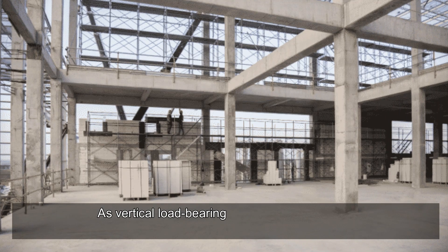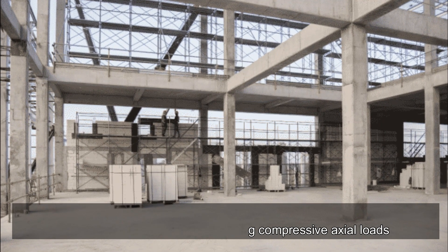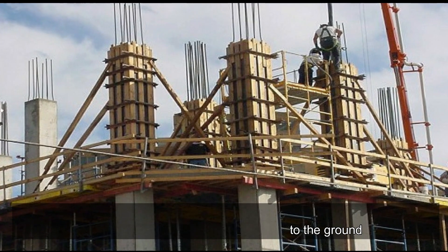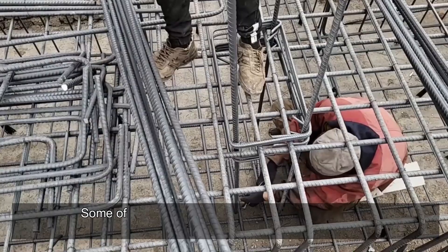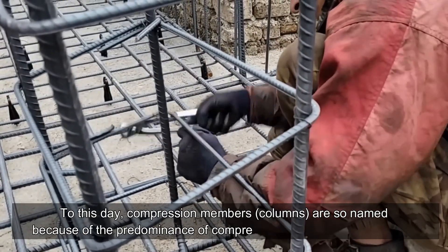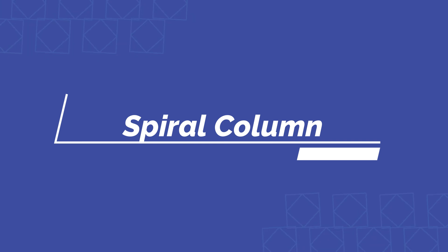Columns are vertical load-bearing elements primarily responsible for sustaining compressive axial loads. This structural component transfers the building's weight to the ground. Reinforced concrete structures feature one-piece beams, floors, and columns. Some column cross sections may experience tension as a result of bending action. Compression members called columns are so named because of the predominance of compressive forces in their behavior.